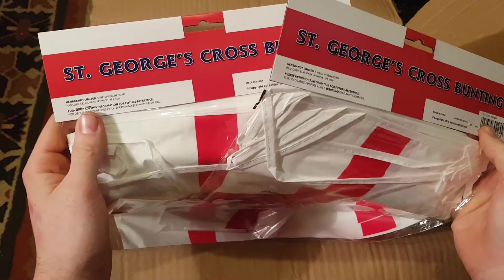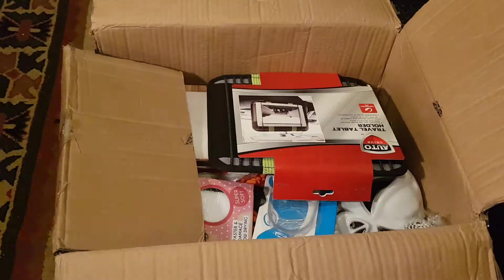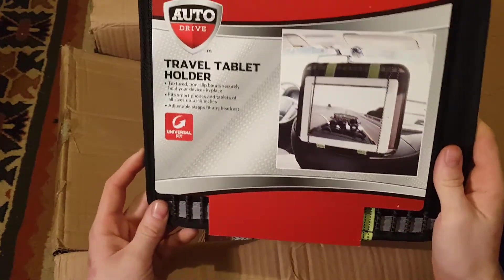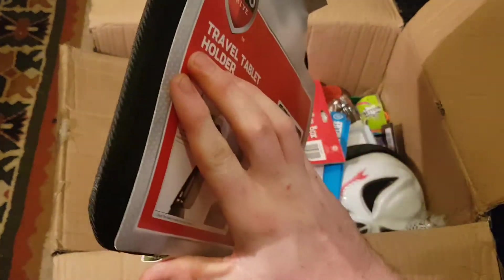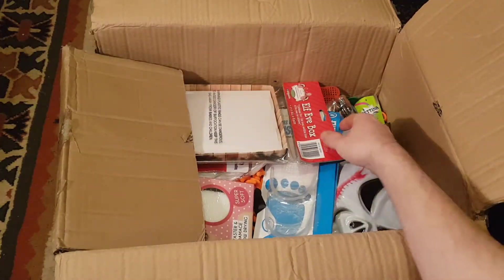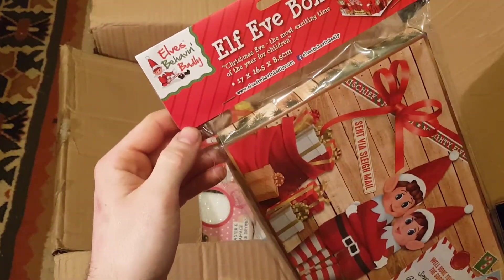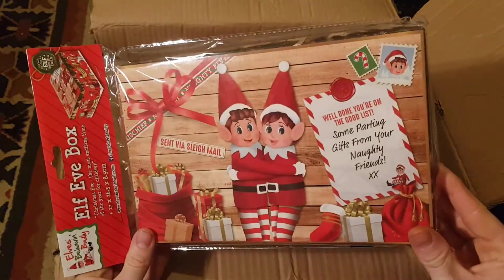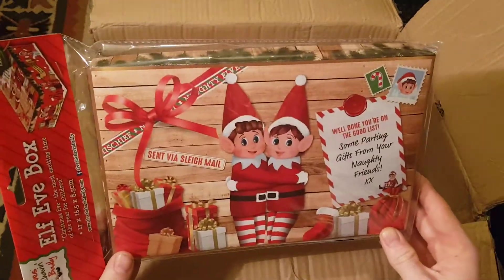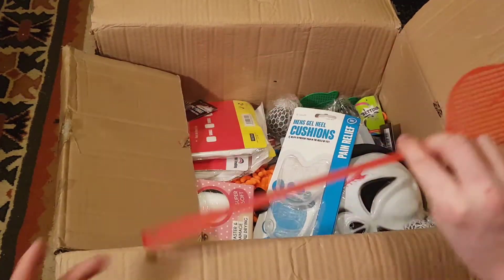There's some bunting — St George's cross bunting. A travel tablet holder, that's worth a couple of quid. An Elf Eve box — a little Christmas Eve box. Some people do these; we'll probably do that for someone next Christmas. Nice fly sorter.